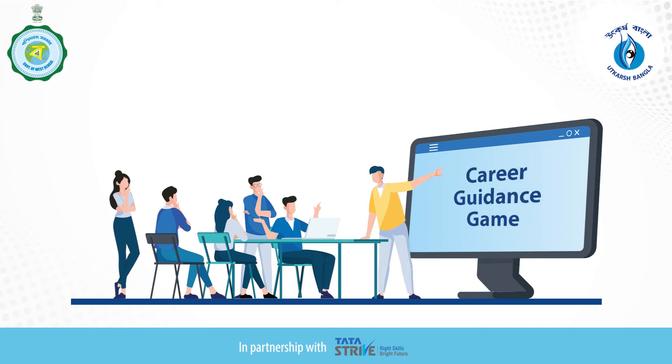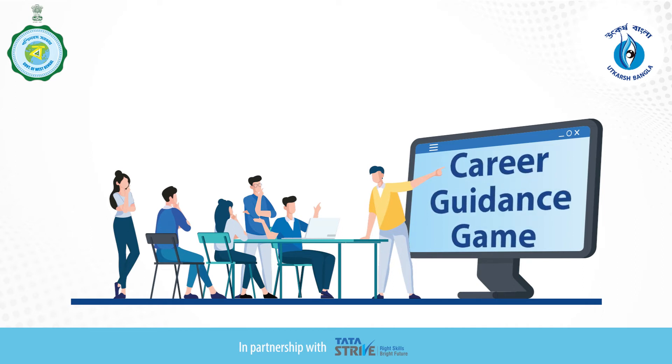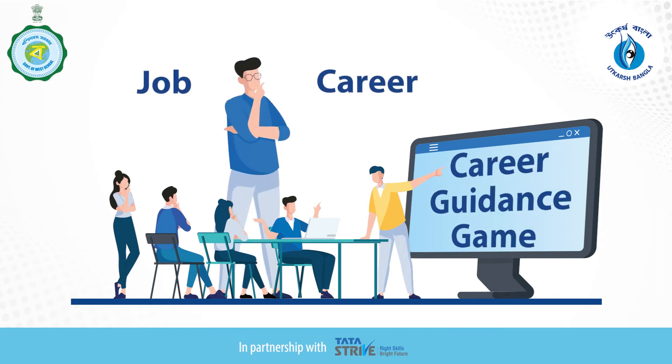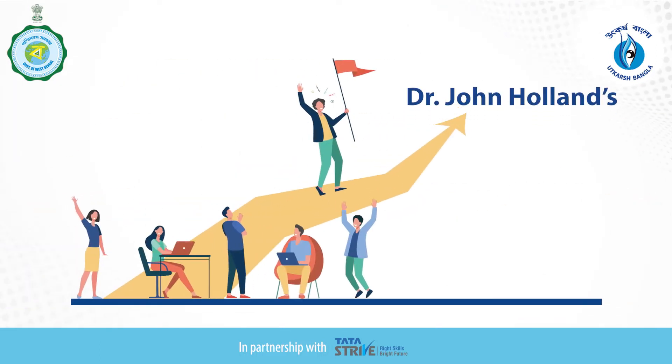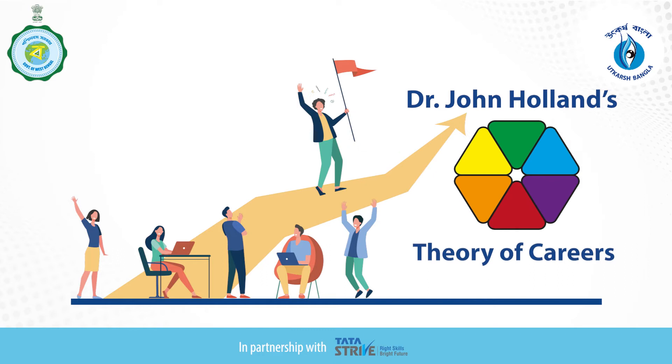Hello! Hope you enjoyed playing the career guidance game designed to identify the jobs or career most suitable for you. This game is based on Dr. John Holland's theory of careers.